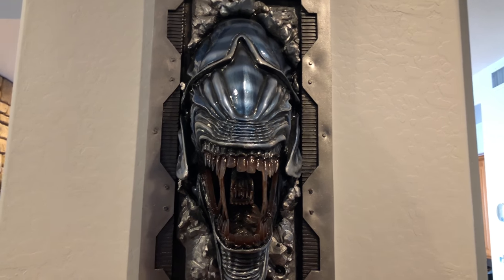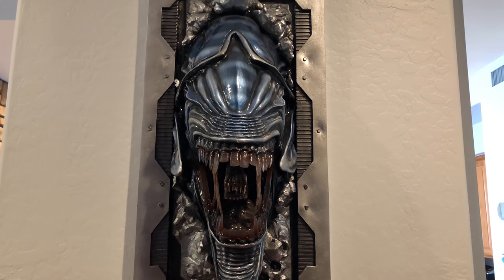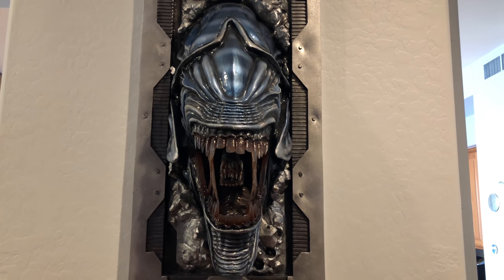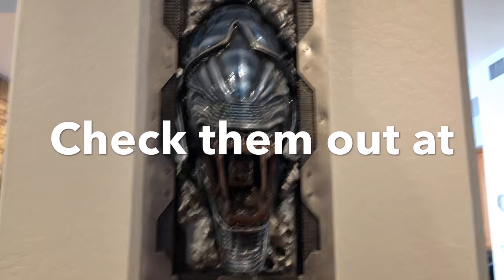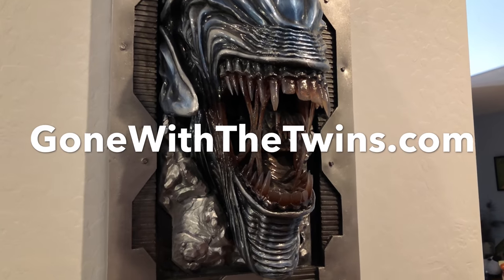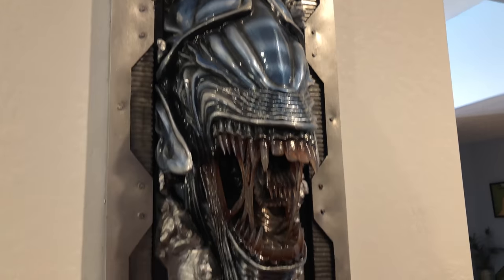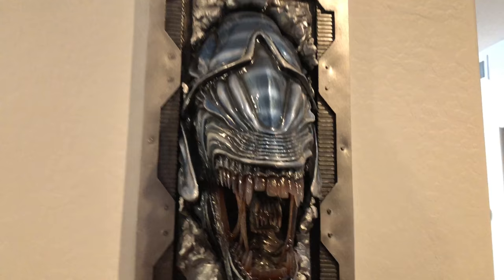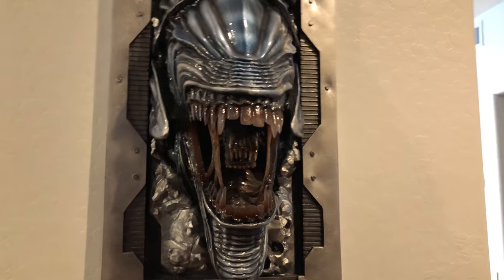Hey guys, welcome back to Economics and Comics — we're in episode three now over at the Massey collection house. They are top film critics; you can see them at GoneWithTheTwins.com. They've been kind enough to let me in to see their collection through all the gates, security, and guard dogs. We're gonna have to pat you down on the way out to make sure you didn't steal anything.